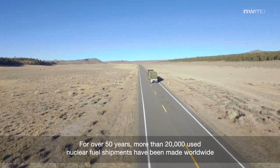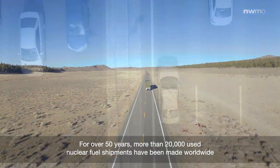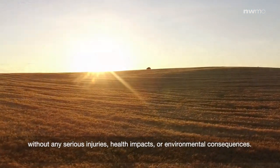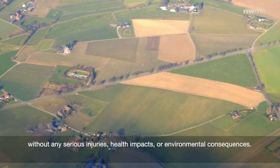For over 50 years, more than 20,000 used nuclear fuel shipments have been made worldwide without any serious injuries, health impacts, or environmental consequences.